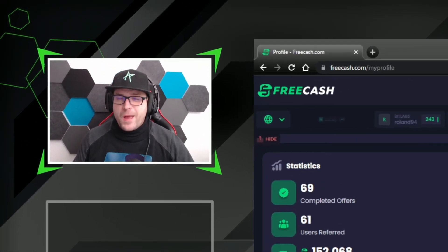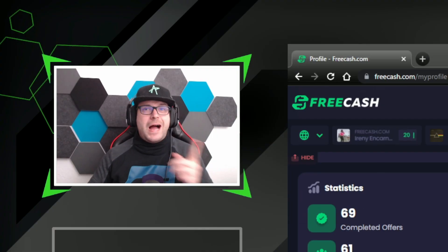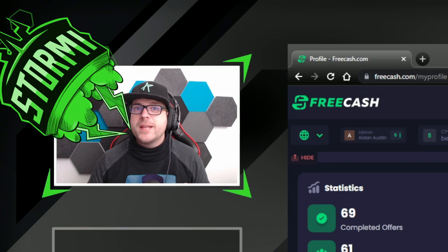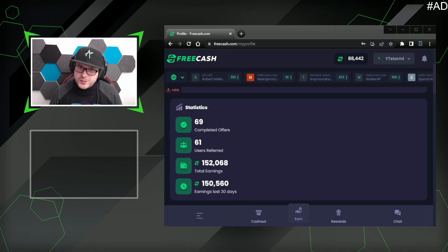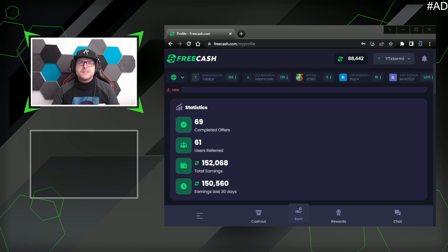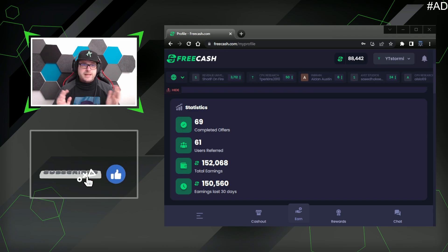I have tried freecash.com now for 30 days and I've earned $150, and in this video I will tell you how you can do that as well. Thank you everybody for being here. If you want to follow me on the journey from zero to one thousand Solana, equal to twenty thousand dollars, then leave a like and subscribe for free to my channel.